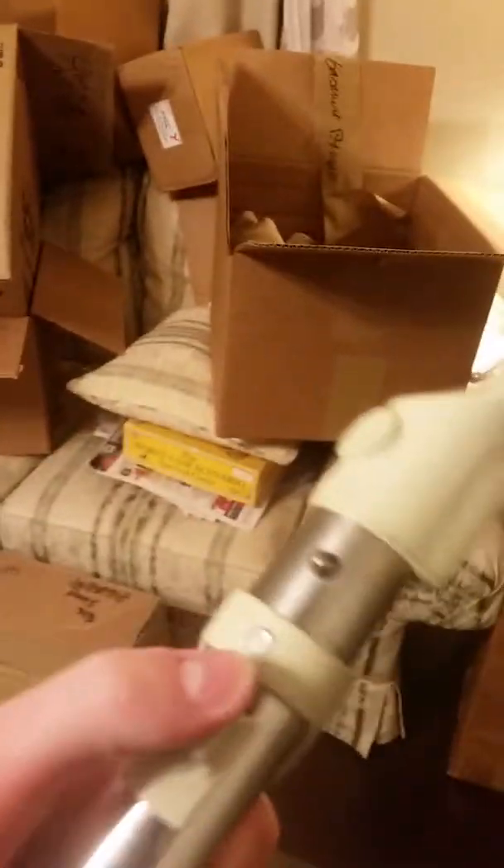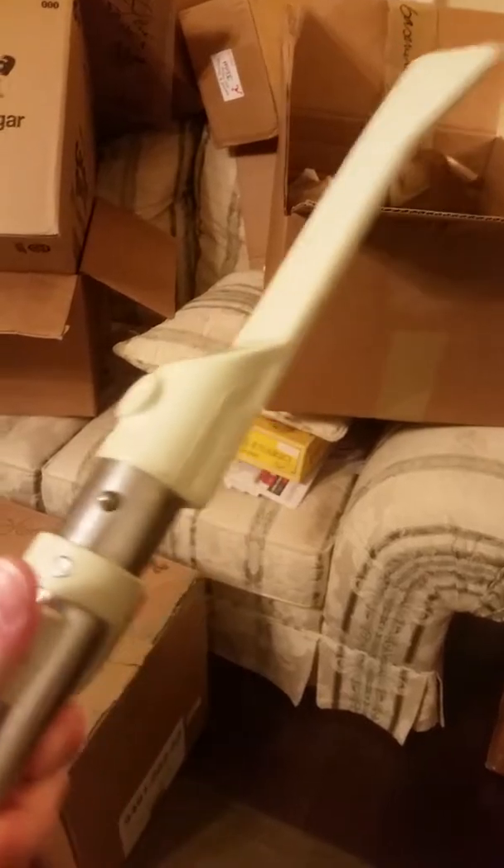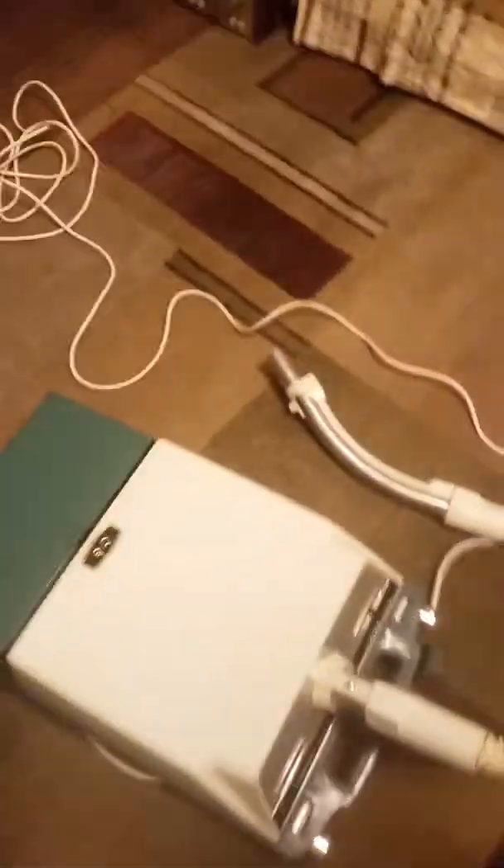It's a vacuum cleaner, it's meant to be used. You can use the suction relief. Sounds pretty good for 54 years old, I think. The bag indicator does not work when it's on low — it only works on high.